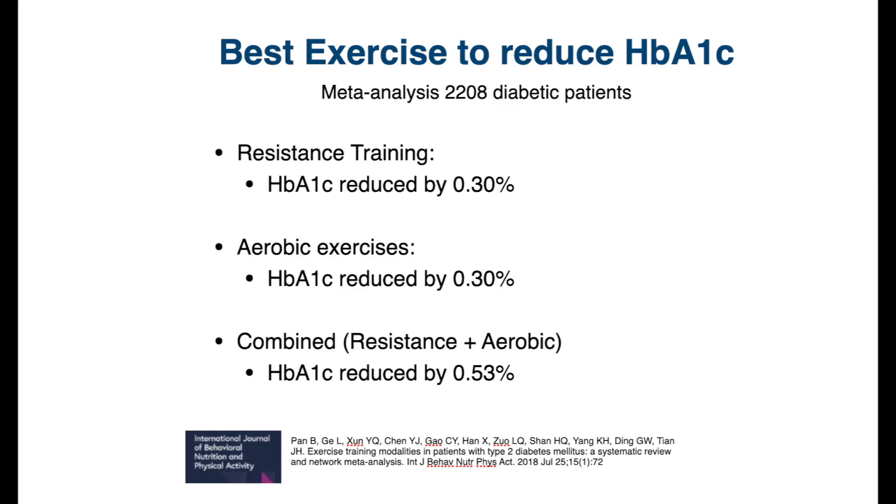This suggests that people can choose whichever exercise they prefer — aerobic or resistance training — and they will see similar improvement.